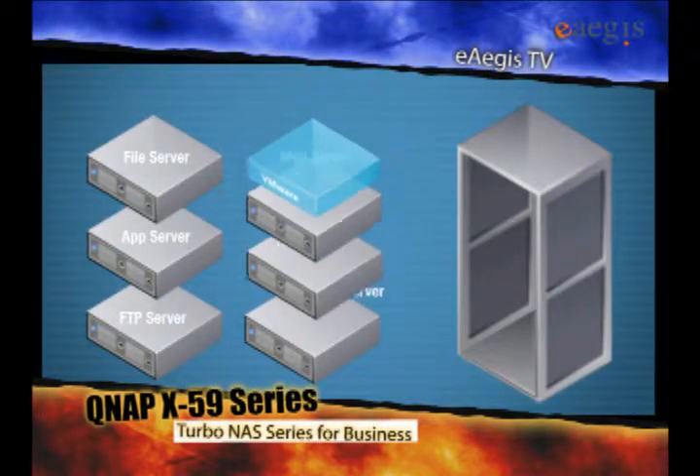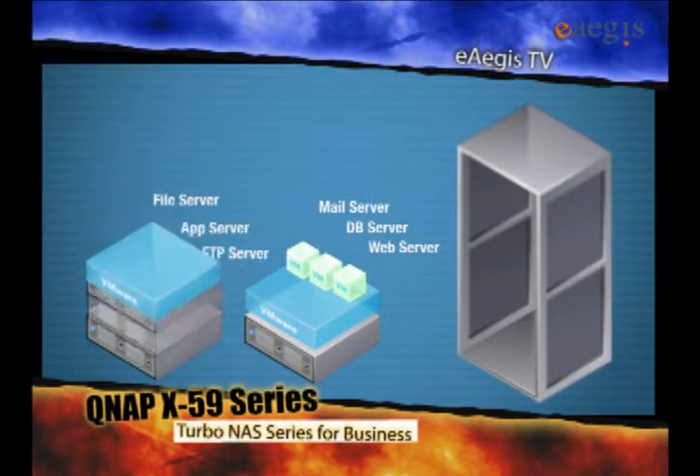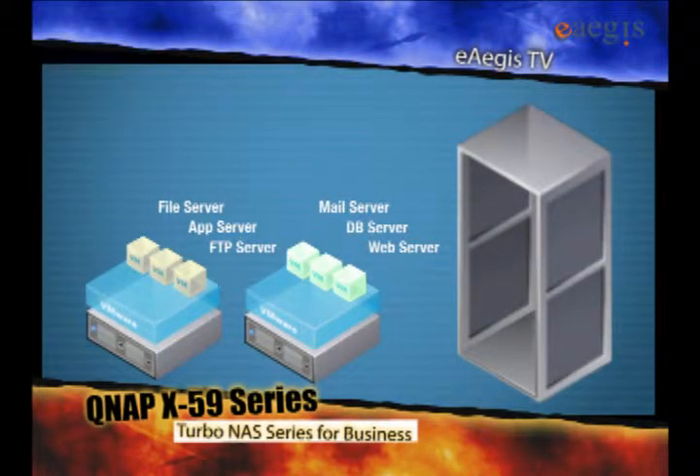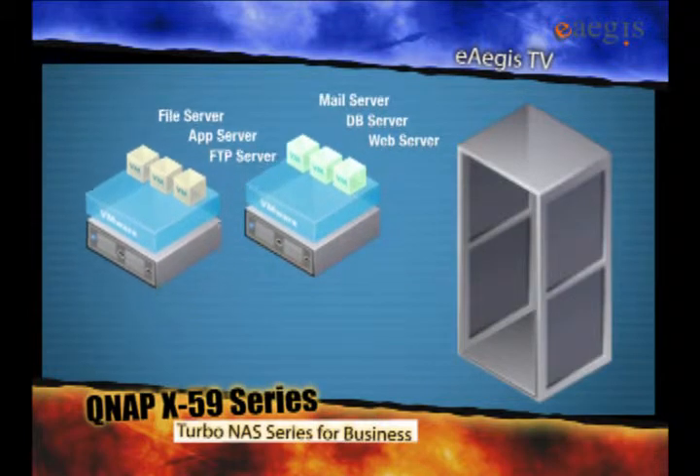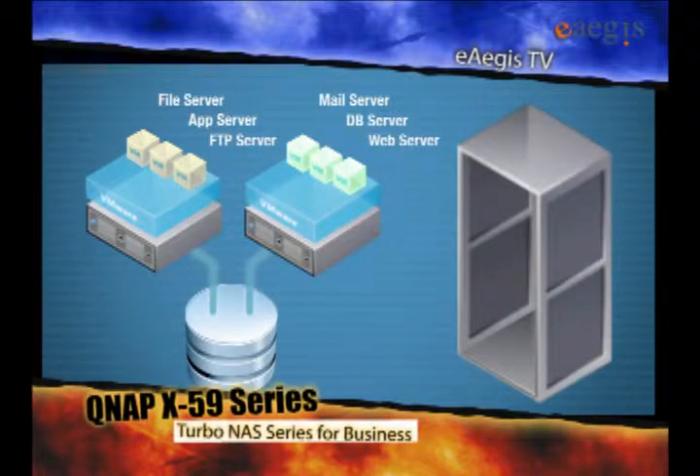With VMware, multiple services can run in a virtual machine on a single physical server. As a result, much fewer physical servers are required. A NAS, or Network Attached Storage, is an essential component in virtualization environments.